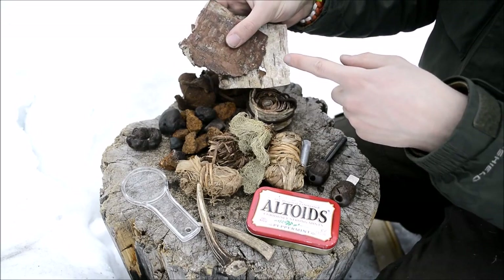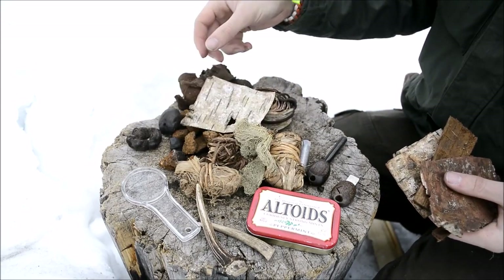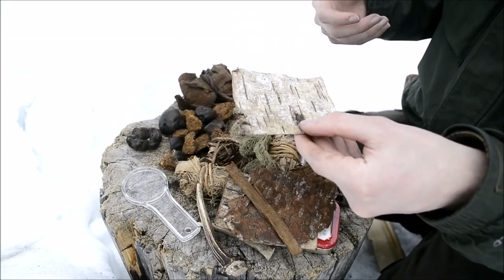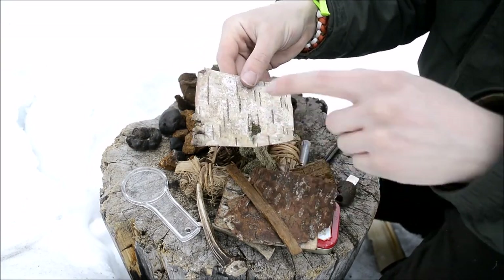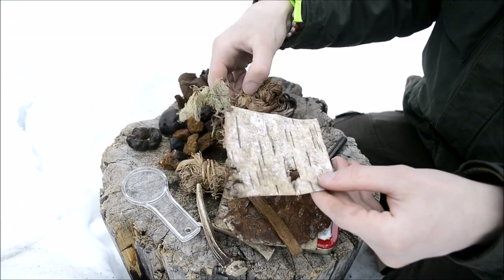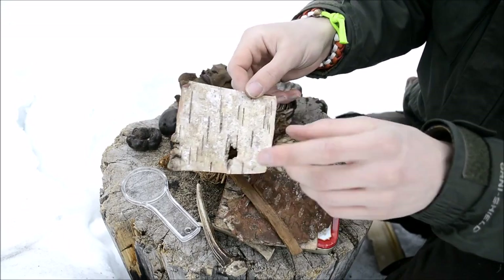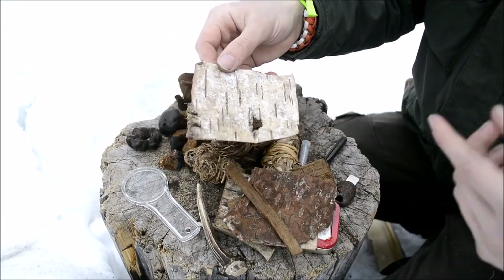I carry these in here for whenever I want to do bow drill fires. These are kind of like base plates - you get your board that you're creating dust from, set this underneath, and it holds all the dust produced from the bow drill or any drill fire method. It will hold an ember. Additionally these are flammable, so you can take an ember and actually light the entire thing on fire. I generally don't like to burn these because finding the right thickness of birch bark can be hard, but if you don't burn them you can reuse them.